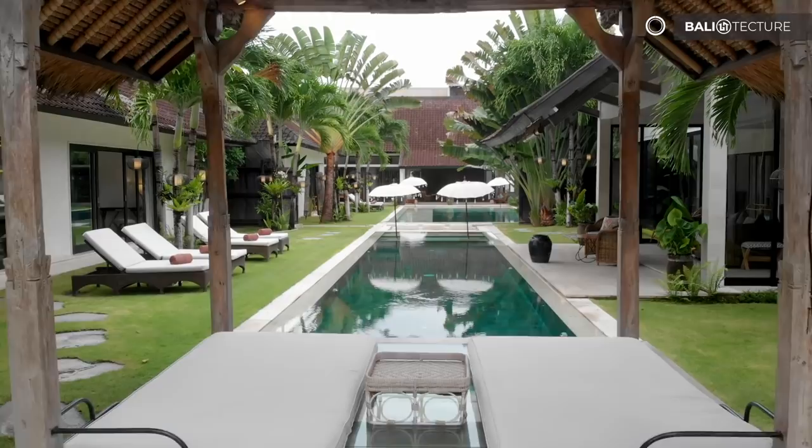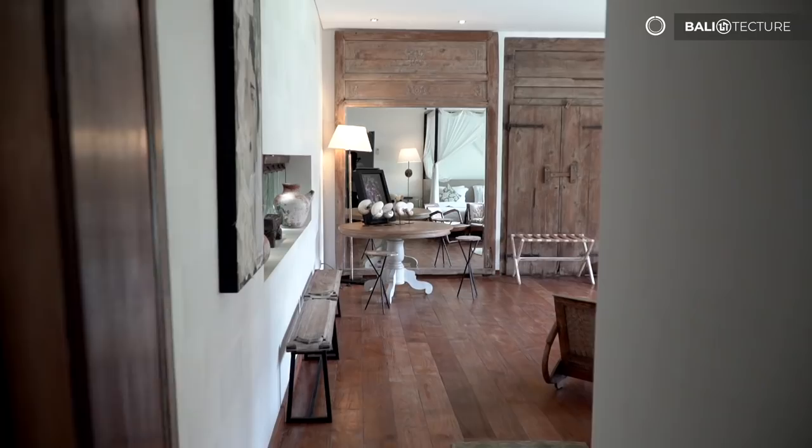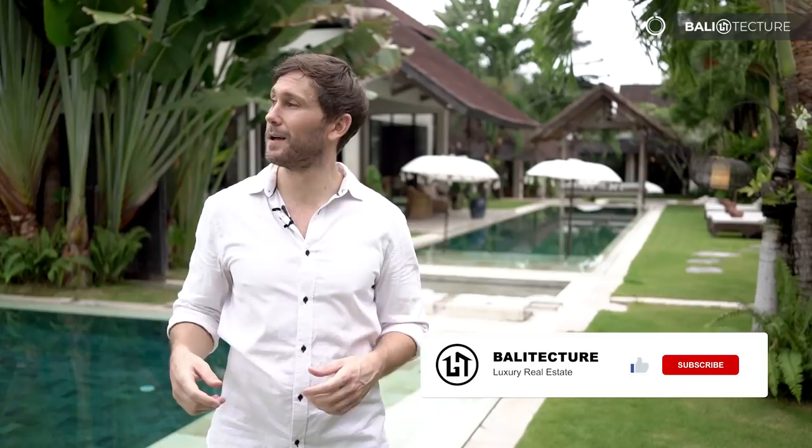Hey everyone, welcome to Bali! I'm Trevor with Balitecture. If you've joined us before, you know that I take you around the most amazing villas and luxury resorts that Bali has to offer. Today we're right in the heart of Bali in Seminyak at the Abaca Villas. I can also guarantee you the most epic pool test I've done yet — we've got like six pools here, and I'm going to try and run around and jump in all of them. Make sure to like and subscribe. This place, hands down, rockstar status — take a look.